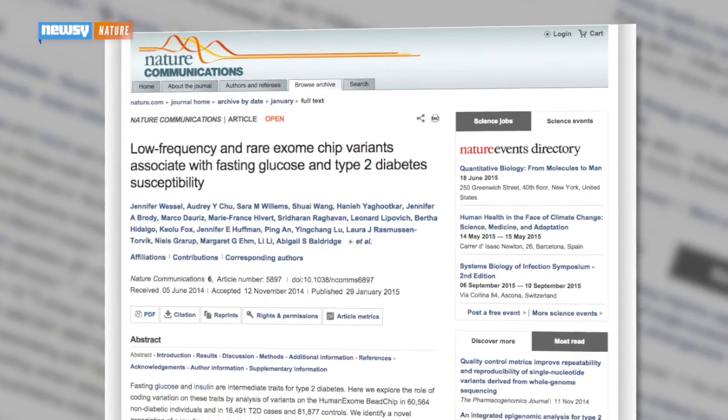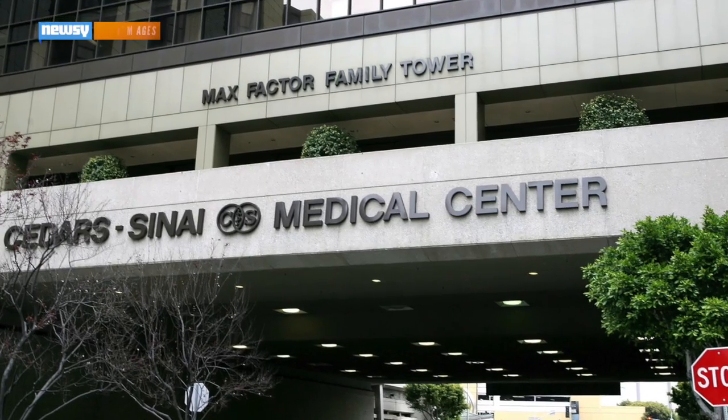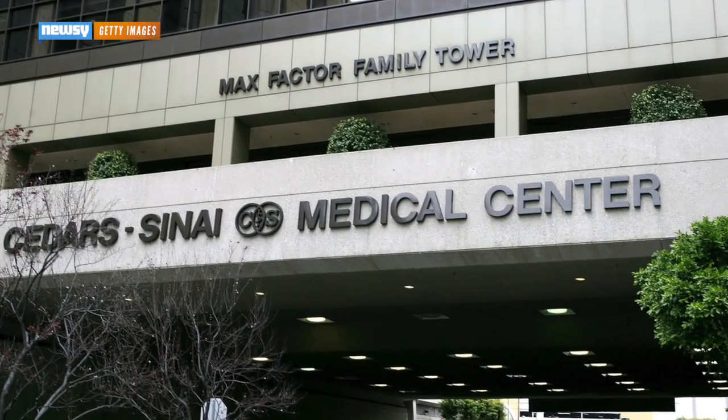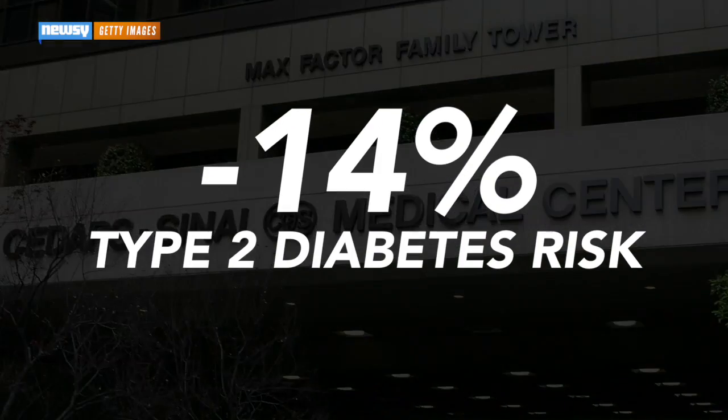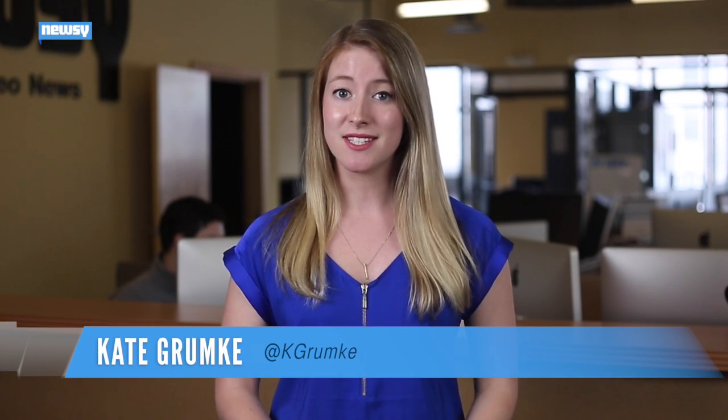A new study on diabetes risk is a good example. An international team of scientists headed by researchers at Los Angeles Hospital Cedars-Sinai found a new genetic mutation that seems to lower people's risk of getting type 2 diabetes by 14 percent. It's hardly the first mutation found that protects against the disease — another study last year found a rare genetic variation that lowered type 2 diabetes risk by a whopping 65 percent.